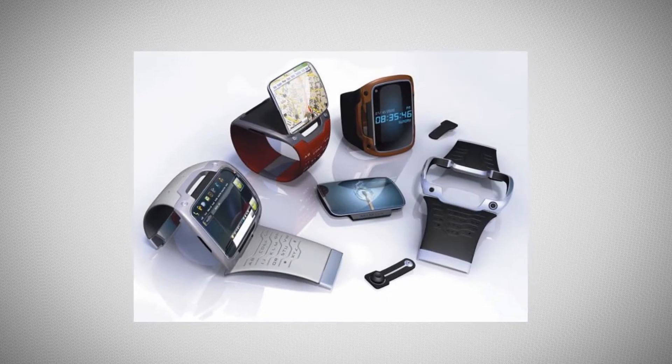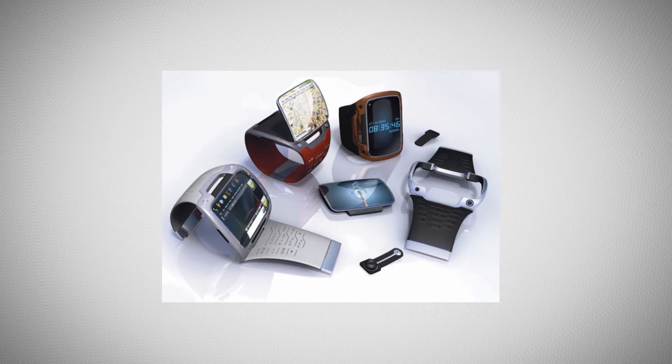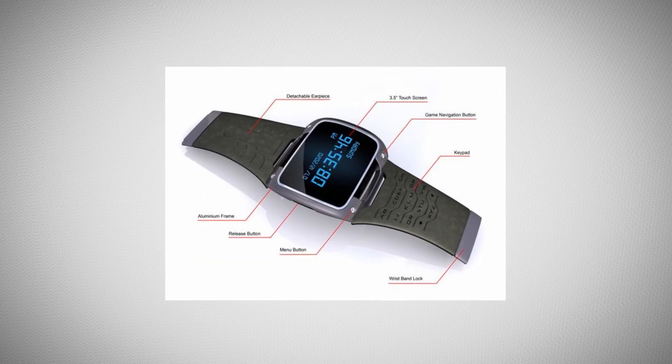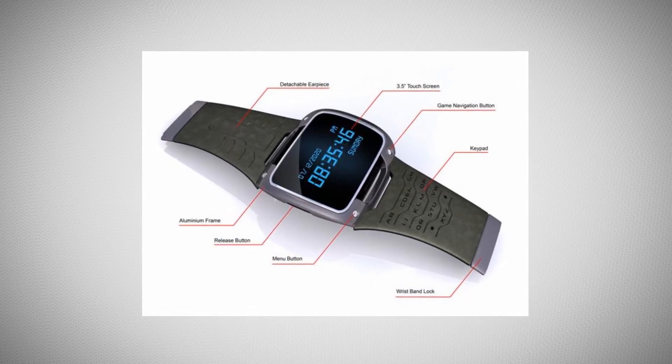The wristband itself is made out of rubber similar to the Apple Watch, and comes in colors like red, silver, and black. You're probably also wondering what kind of operating system this thing is going to run, and based on the rumors we can only assume it's going to be running either its own version of proprietary software or a version of Linux or Windows.